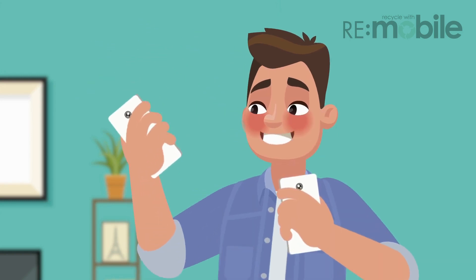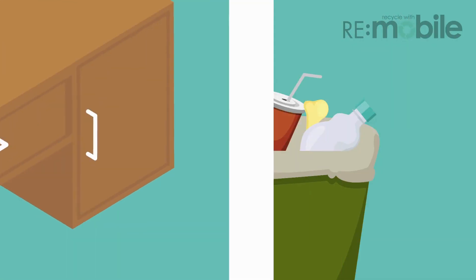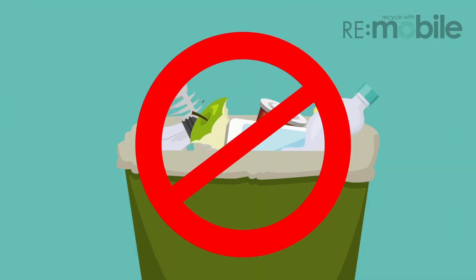Now that you've got a new mobile phone, what do you do with your old one? You could add it to your stockpile and forget about it, or you could throw it into the rubbish bin.